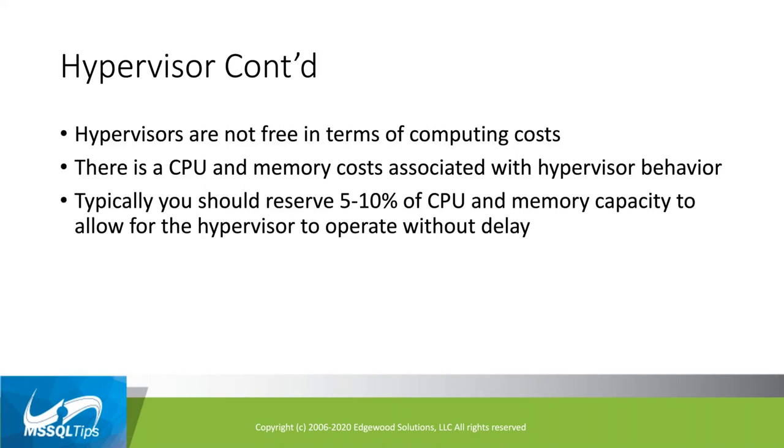You should reserve 5% to 10% of CPU and memory capacity to allow the hypervisor to operate without delay. In practice, you typically have a cluster of at least three hosts, and you want to run at no more than about 70% overall resource capacity. In the event something fails, you want headroom and room for growth — but that's really something your VMware admin has to plan for.